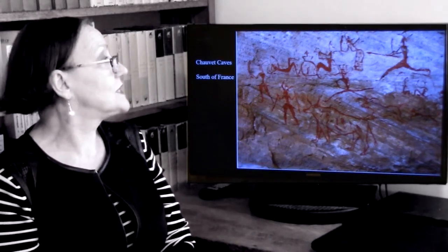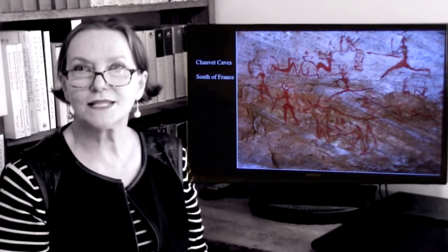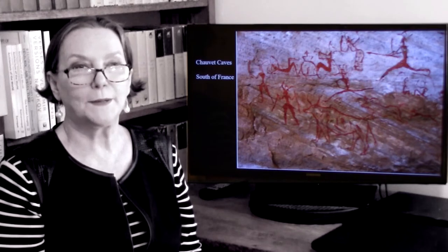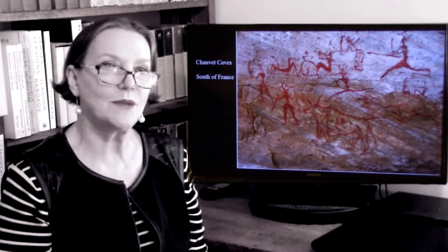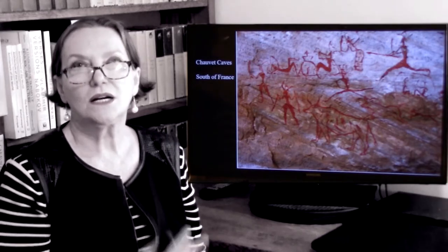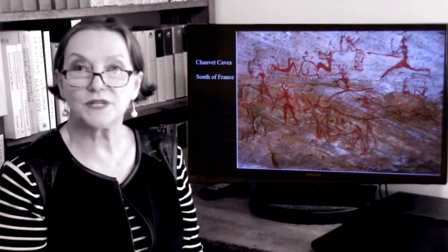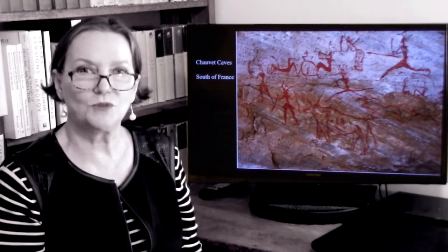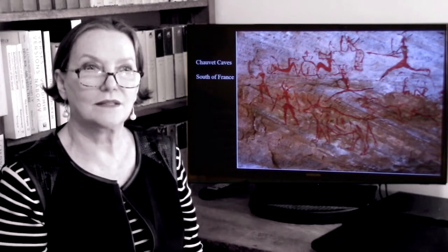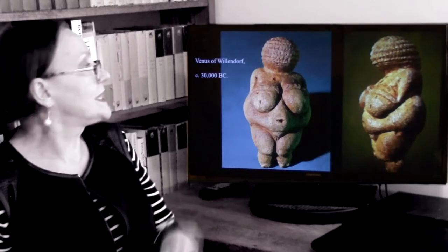Here in Chauvet, in the caves, this is a hunting scene, and you see that people are very much presented as stick figures. While animals are very well depicted with a great deal of observation, the human figure is entirely abstracted and essentially presented as a stick figure. Of course we understand it's a human figure, but they were clearly not interested in any degree of naturalistic depiction of men.